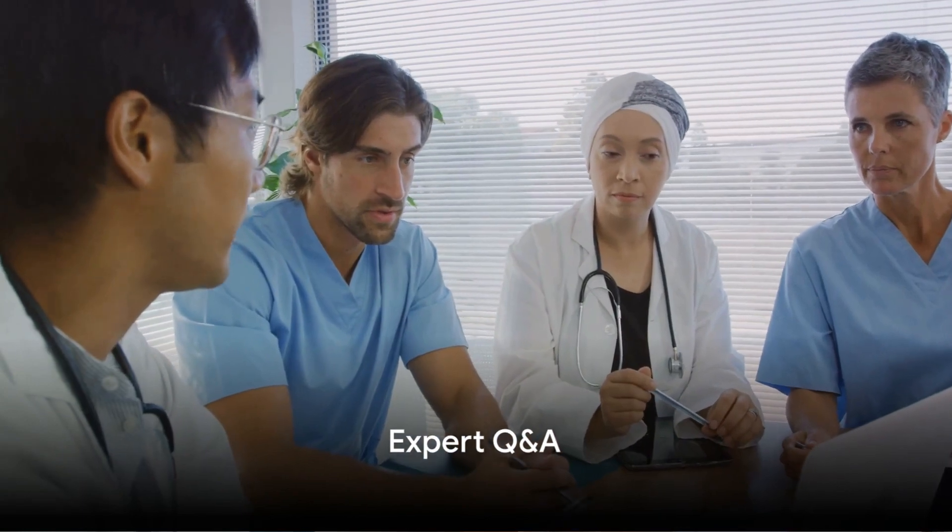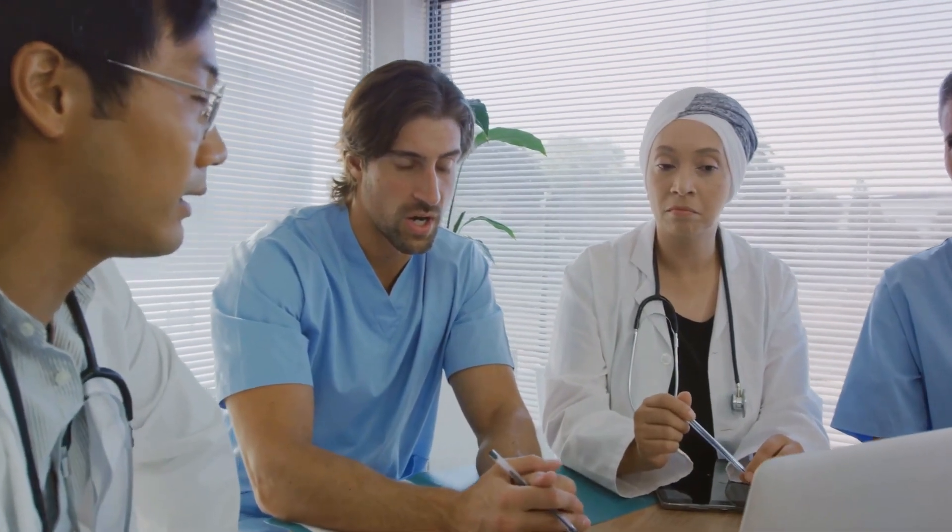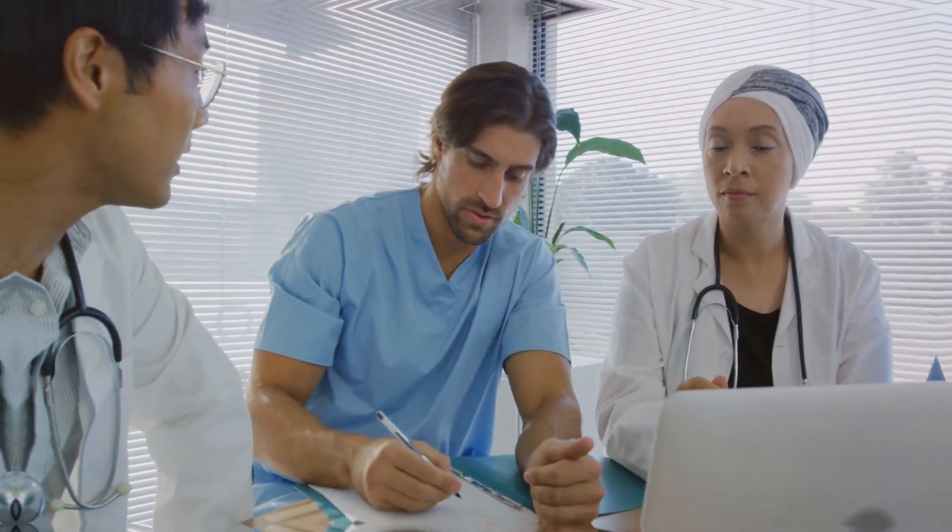Lastly, hear from medical professionals in an expert Q&A session. They answer pressing questions about Lyme disease, its diagnosis, and treatment options.